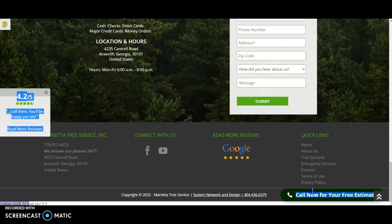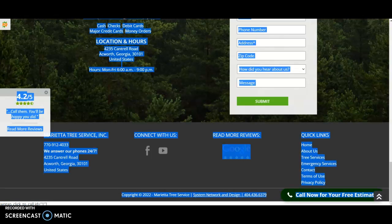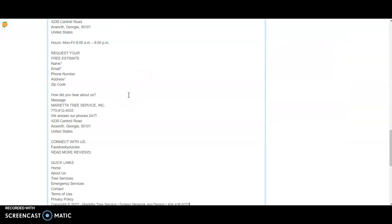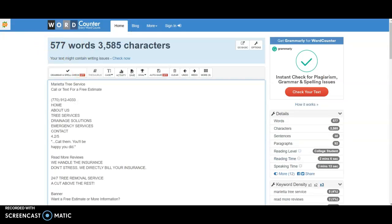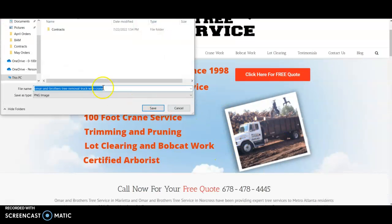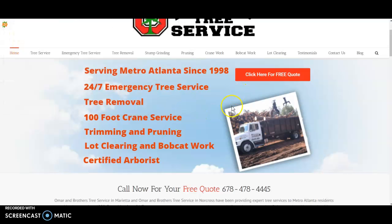With that keyword — Marietta Tree Service dot net — they're the first people that pop up and their website is looking good. They don't have very much content either, but they're outranking you, and that's due to where you place your keywords and which ones you pick. Another way to make sure you get your keywords right is saving them in images — for example, renaming 'Omar and Brothers tree removal truck with crane' to something like 'Marietta tree service.' Google will see that and help rank you for it.